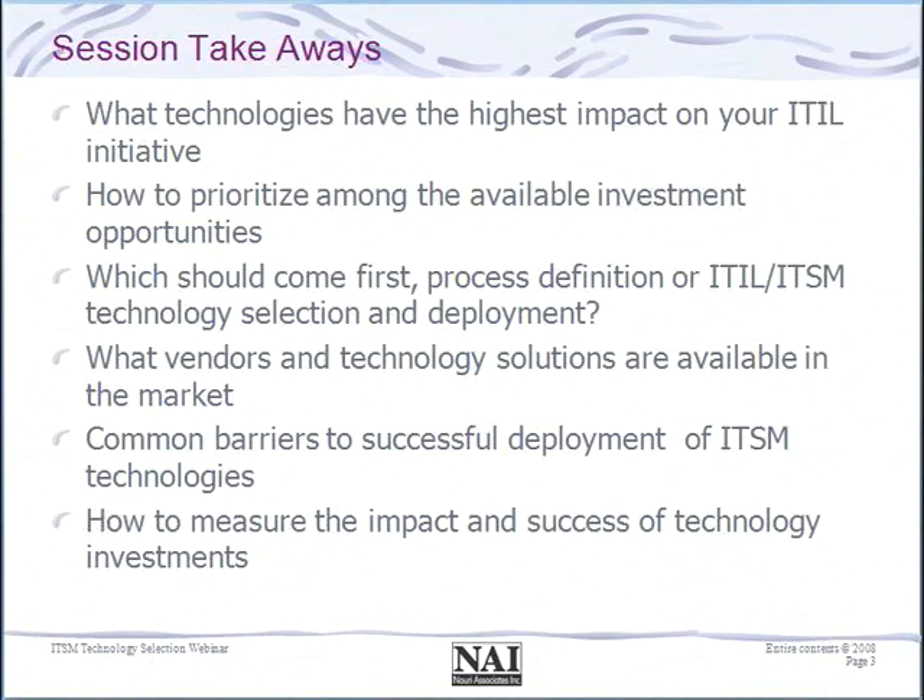What we hope to leave you with today is an understanding and discussion around what are the highest impact technologies for your IT service management initiative, how to think about prioritizing and a criteria for prioritizing those opportunities, and the relationship between process definition and technology deployment. A lot of organizations expect a certain sequence so we'll talk about that briefly. We'll talk about technology vendors and products in the market, common barriers, and how to measure the impact and success of your investments.